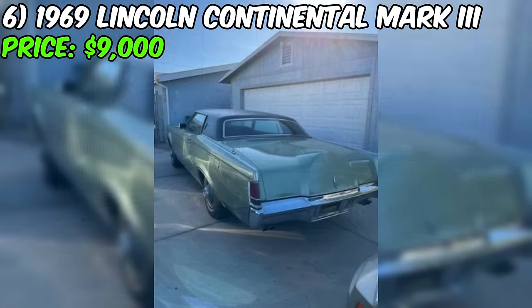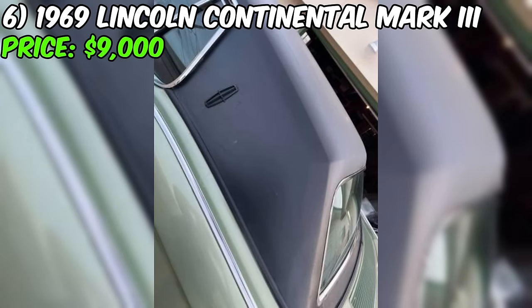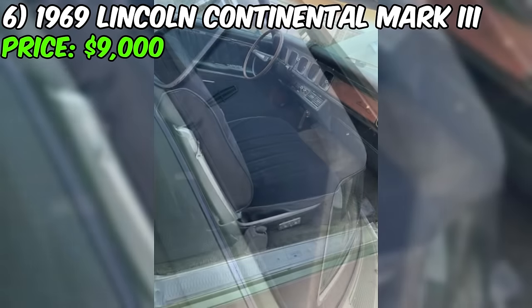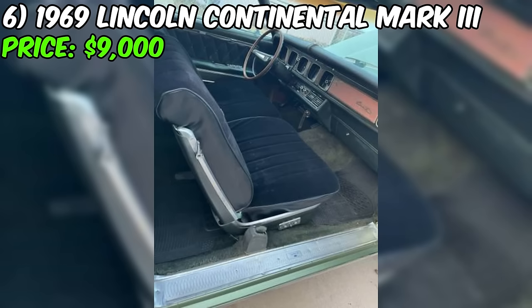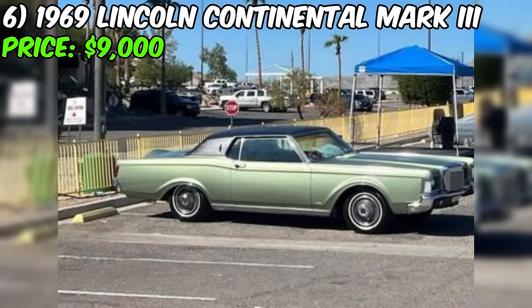The seller highlights that the car runs and drives well, starting up beautifully. The interior and headliner are reported to be in good condition with no rips or tears, adding to the car's overall appeal. The mechanical condition is stated as issue-free, and the engine is a 460. The seller mentions a brand new paint job last year and expresses the need to sell due to space constraints, inviting reasonable offers.